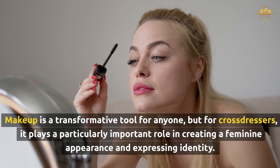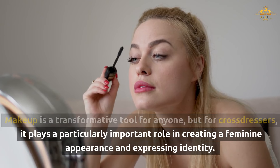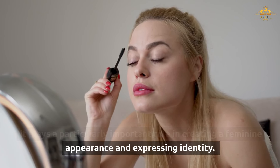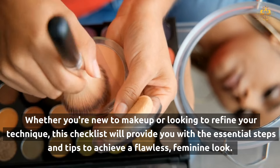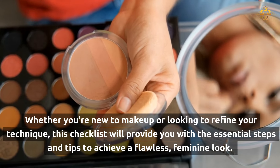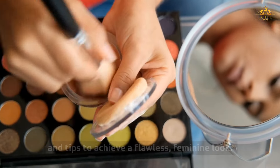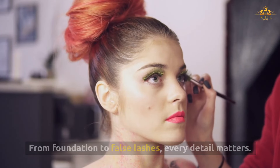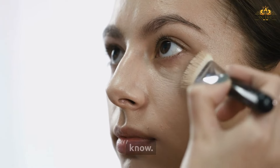Makeup is a transformative tool for anyone, but for cross-dressers, it plays a particularly important role in creating a feminine appearance and expressing identity. Whether you're new to makeup or looking to refine your technique, this checklist will provide you with the essential steps and tips to achieve a flawless feminine look. From foundation to false lashes, every detail matters. This ultimate makeup checklist will cover everything you need to know.